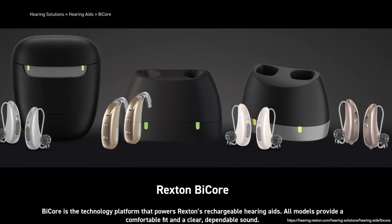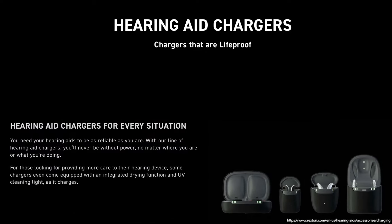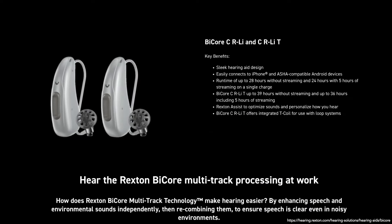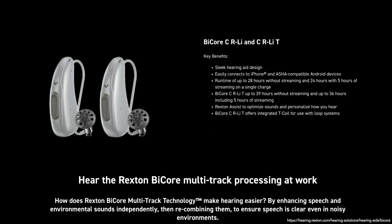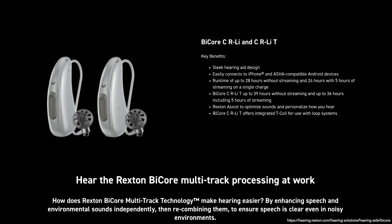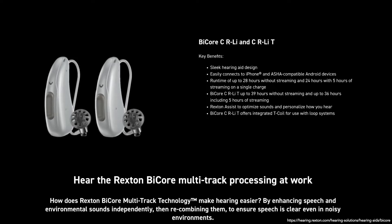A third charger option is also available, which provides drying, sanitizing, and charging capability. The Rexton hearing aids that fit behind the ear are available in ten different colors, while those that fit inside the ear are available in two colors. Whether the color matches your skin tone or hair, you'll find something that suits you.